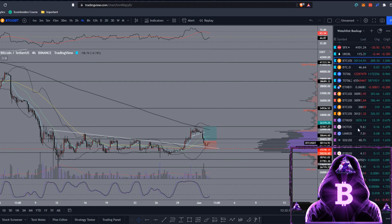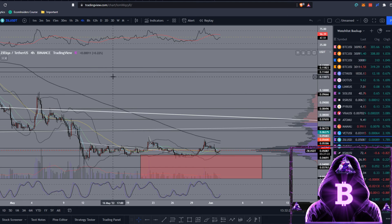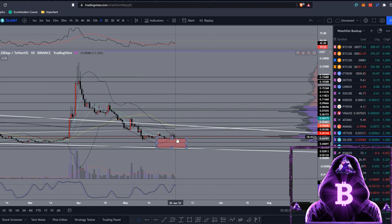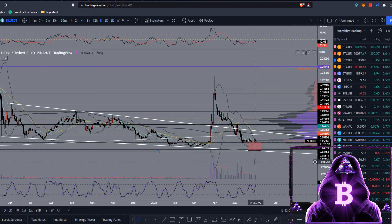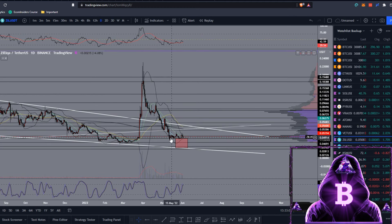Now moving over to ZIL — I'll do some technical analysis and then a price prediction towards the end. Dropping back to the daily, looking at our moving averages: we're playing around the 8 EMA and the 20 moving average. If we get a daily close above, hopefully we can flip this horizontal resistance back to support at around 5.4 cents. If we do that, we could easily be coming up and testing the upper end of this falling wedge. We did get a nice deviation to the upside there — everyone was calling for new all-time highs, but I was telling everyone to take profits because this move was not sustainable, and we pretty much returned the whole way to our entry point.